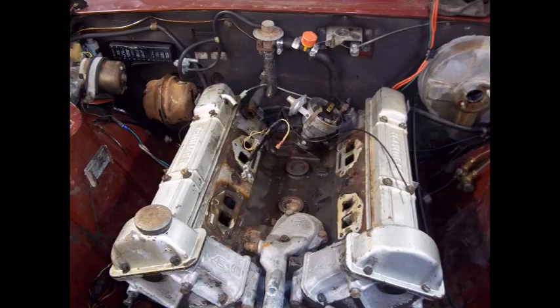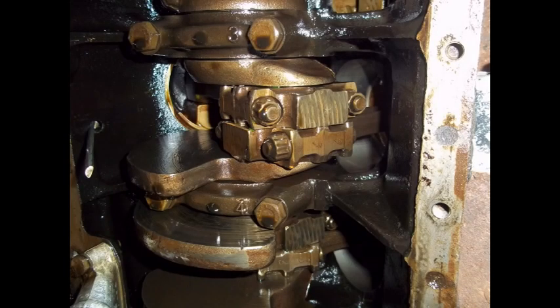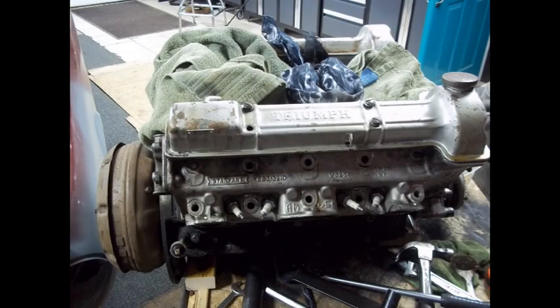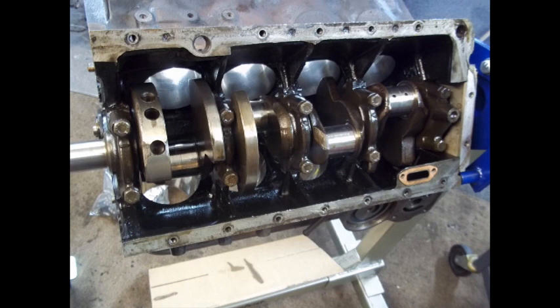So, having the engine out, I took the block in and had it blasted, cleaned, magna-fluxed, decked, and bored 30 over. The pistons that I took out were 20 over. I took the heads to another place and had them glass beaded and checked for true, and the valves were all ground, re-shimmed, and re-set up. I was also able to find neoprene valve cover gaskets, which I thought were an improvement.